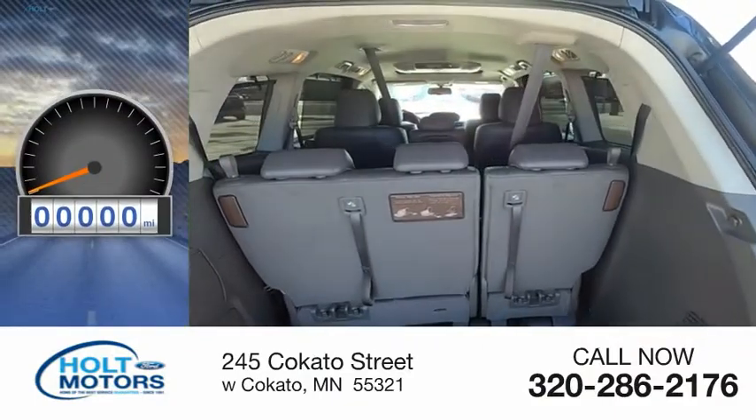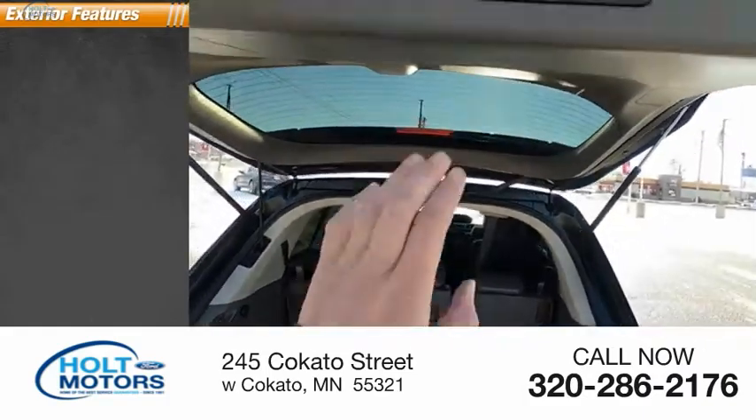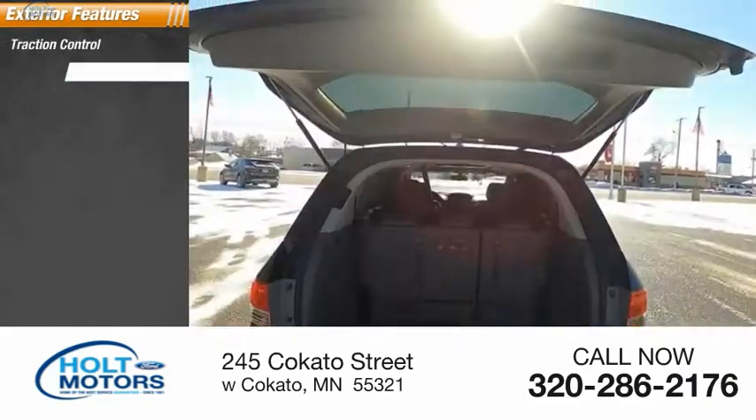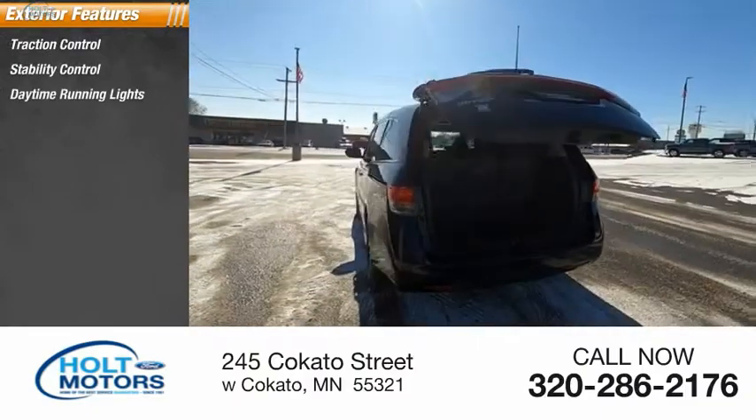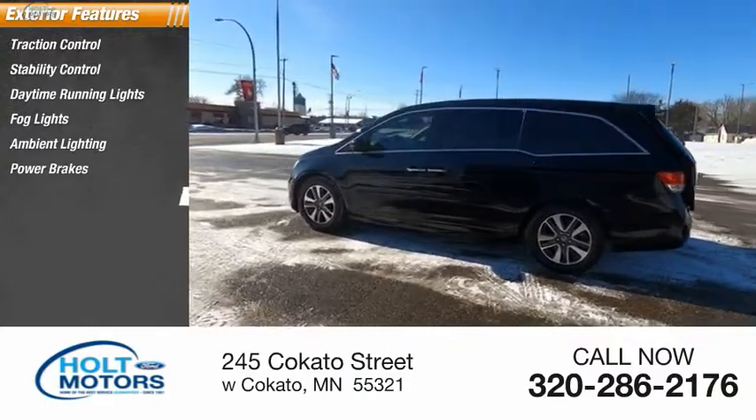This vehicle has less than 15,000 miles. Here are some of this vehicle's great options: traction control, stability control, daytime running lights, fog lights, ambient lighting, power brakes, and braking assist.